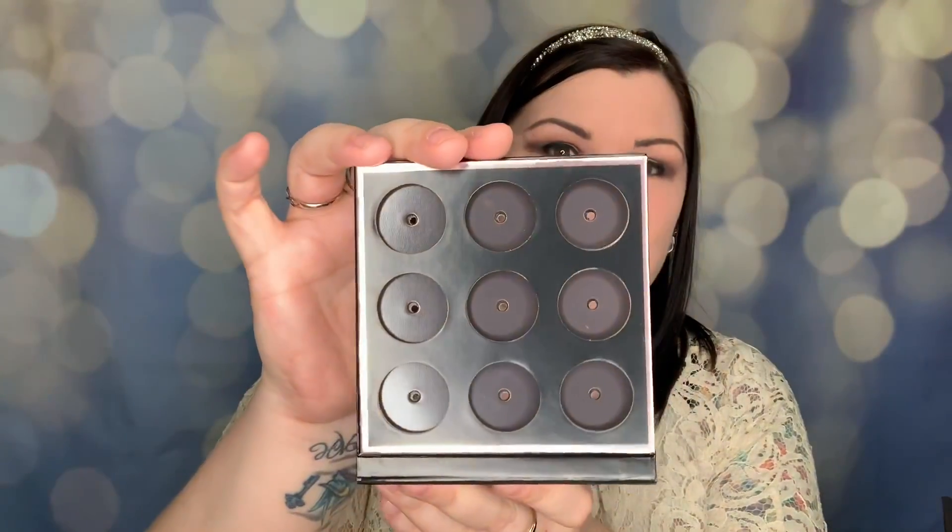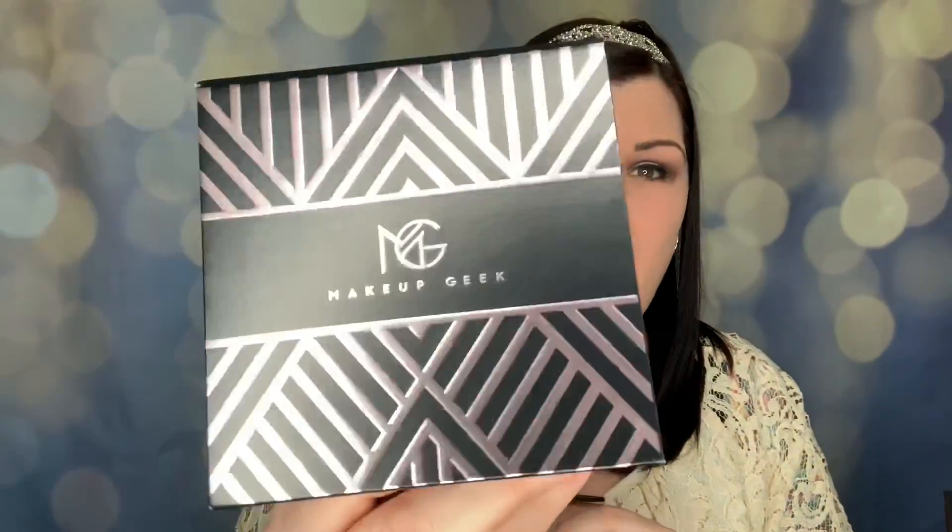Let's see what is inside here. I wonder — is it a magnetic palette? Yes! Okay so here is a magnetic palette that you can put up to nine different colors in. There is a mirror on top. So hopefully in here will be some singles to put in there.